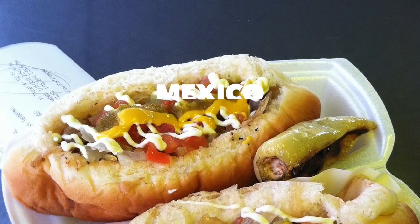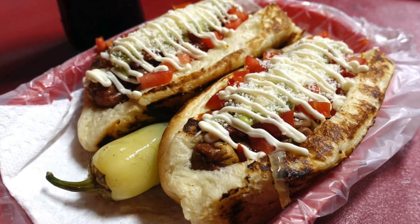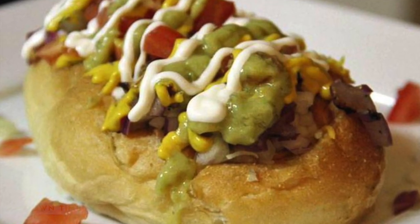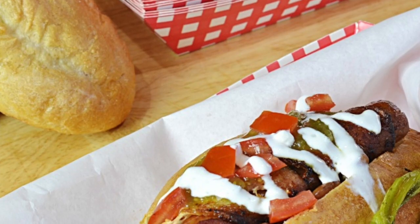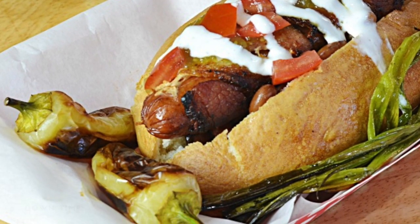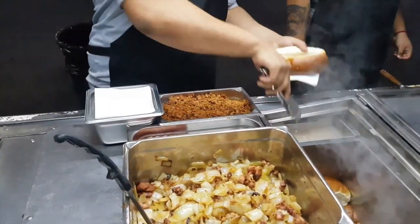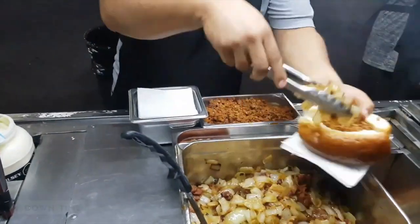Mexico: Sonoran Hot Dog. The origins of this Mexican hot dog style are a bit dubious, but it was named after the state of Sonora in the north of the country. The style is typified by wrapping the hot dog in bacon, slipping it inside a hollowed-out roll, and topping it with beans, onion, salsa, cheese, sour cream or mayo, and mustard.